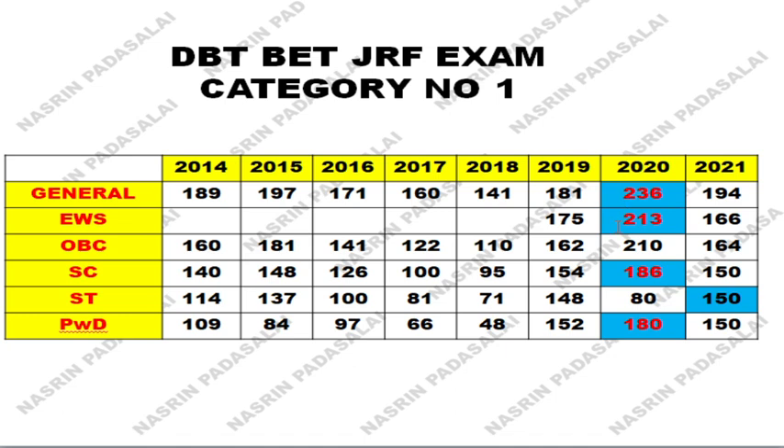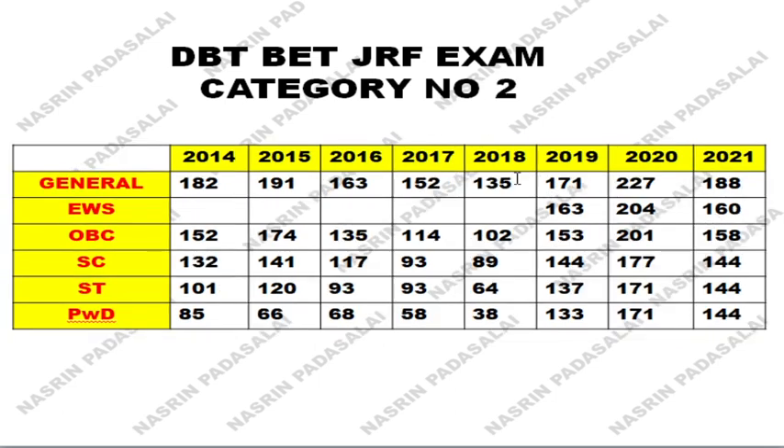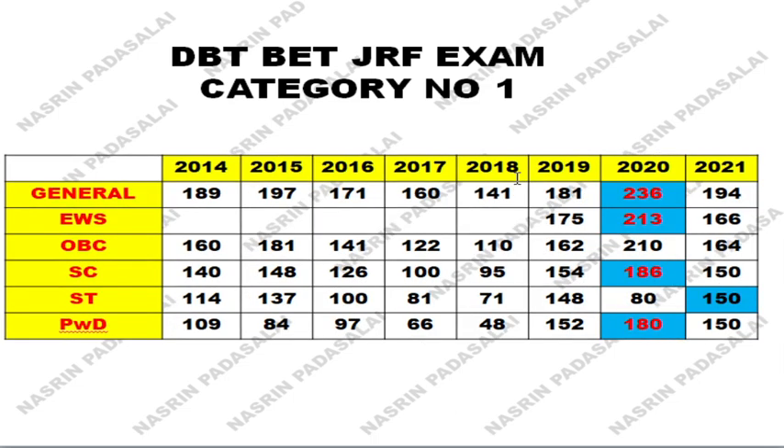With respect to EWS category, in 2020 the cutoff was 213 out of 300. For OBC in 2020 the cutoff was 210. Apart from that, if you look at the chart, the maximum mark reported for SC/ST is around 180, and in 2020 one mark went up to 186. For ST the marks are also given for category 2 — whenever you start your preparation you should write this minimum mark on the front page of your preparation notebook and revise it regularly.